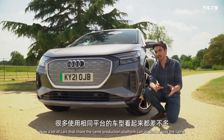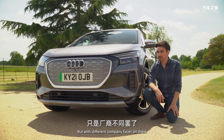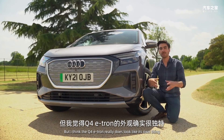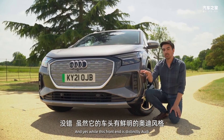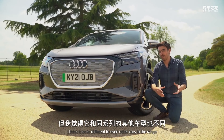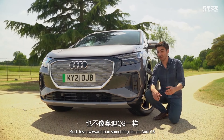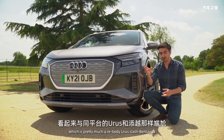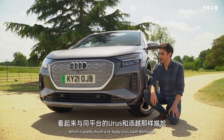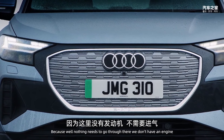Although it shares its underpinnings with those cars, a lot of cars on the same production platform can all kind of look the same with different company faces. But I think the Q4 e-tron really does look like its own thing. This front end is distinctly Audi, yet it looks different even to other cars in the range — much less awkward than something like the Audi Q8, which is pretty much a rebodied Urus/Bentayga.